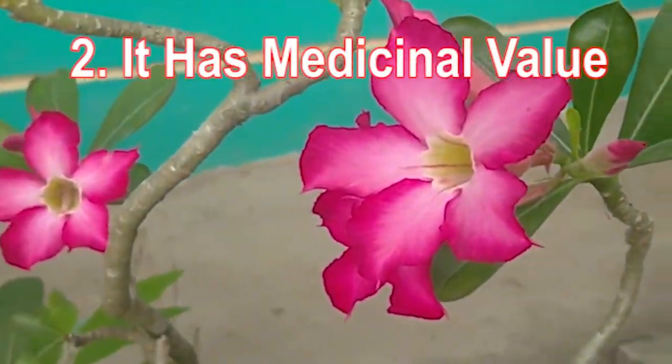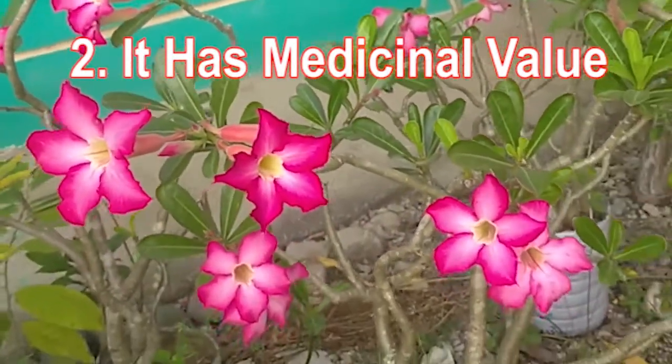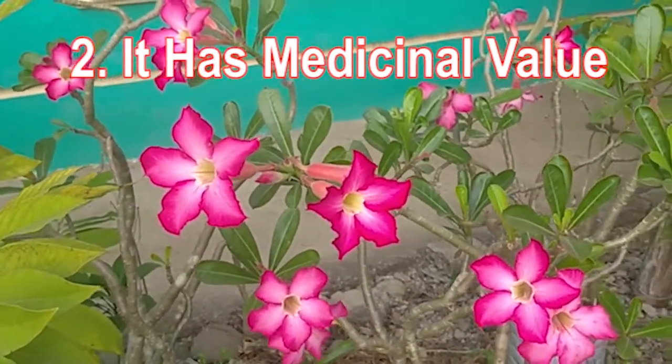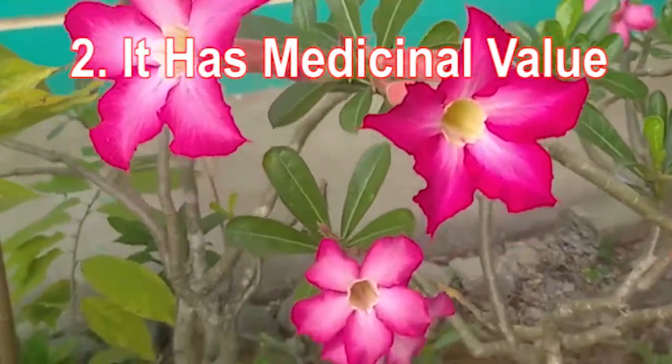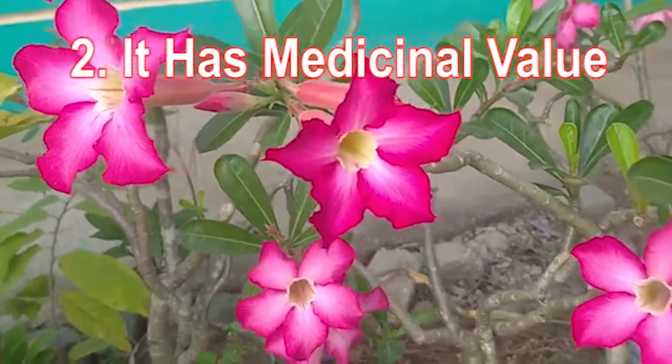Fact two: it has medicinal value. All parts of the desert rose have medicinal value and are used as traditional medicine in different countries. In Oman, the stem, roots, flowers, and leaves of the plant are crushed and blended to make a mixture.